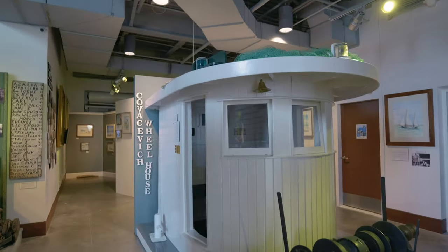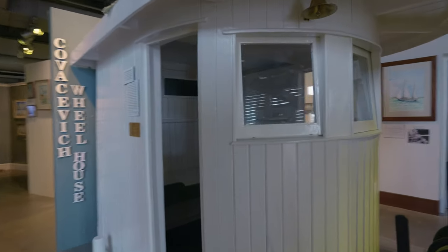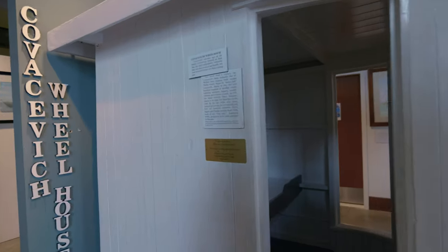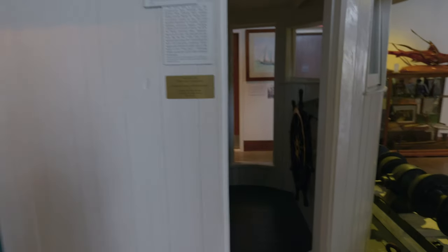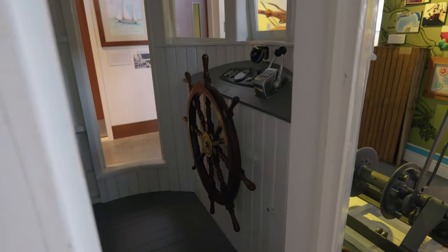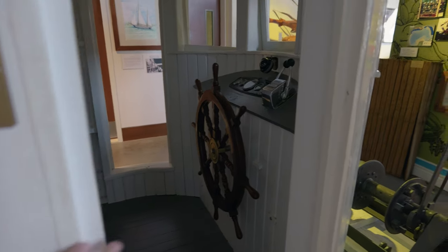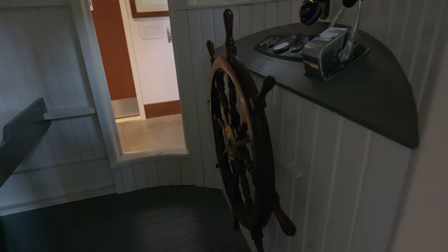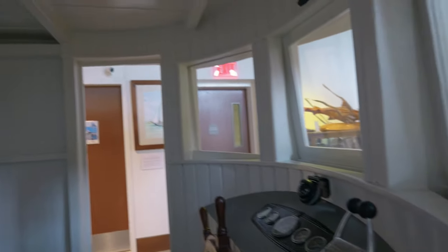This is an actual wheelhouse that was on a boat vessel — a Biloxi fishing boat. This was actually once the control center. It's called a wheelhouse because this is where the wheel is, where you control the ship going around to find some fish and whatnot. This was an actual one. You can see pretty much all they have in here is the wheel, the controls, some windows, and a little place to have your Starbucks.